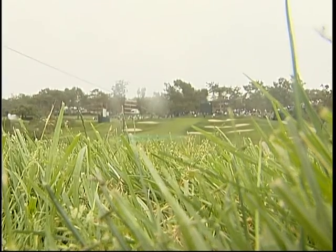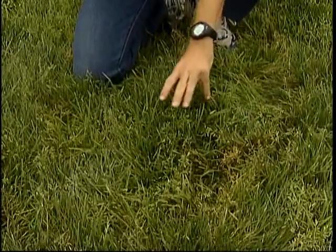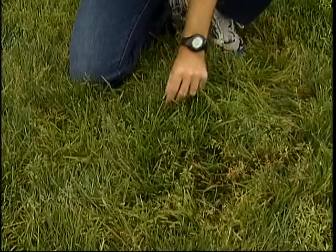But its length is not its only weapon. One of the biggest challenges of the U.S. Open is the rough. Now take a look — this is the worst of it. It's about four inches long, and as you can see, it makes my pen completely disappear. So you can only imagine what it does to a golf ball.